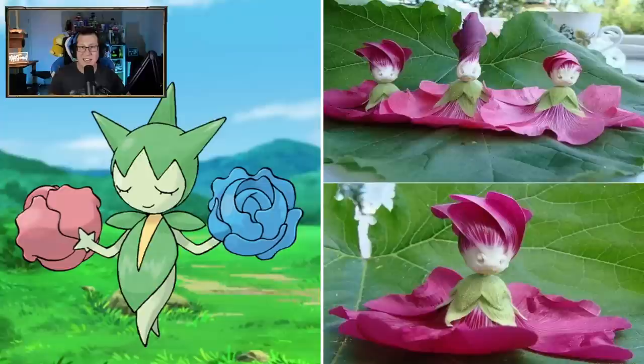Roselia - yeah, looking like plants. That's very cool. I wonder how that's done - just straight up petals and plants. That looks cool. Interesting take, very cool.